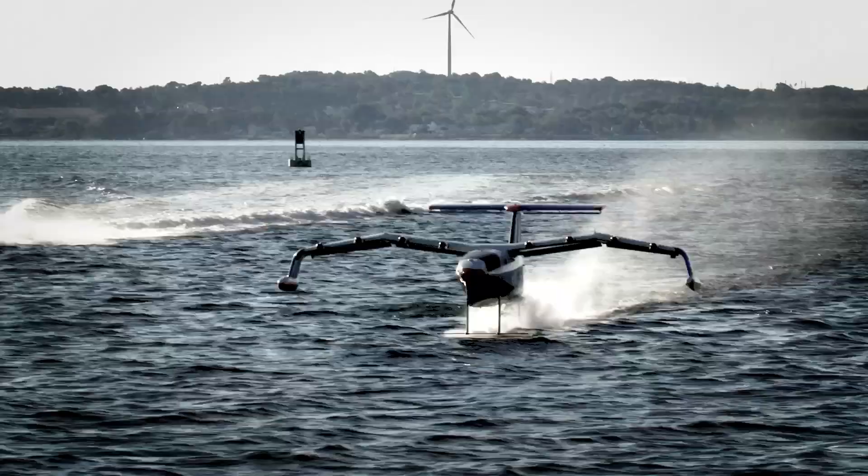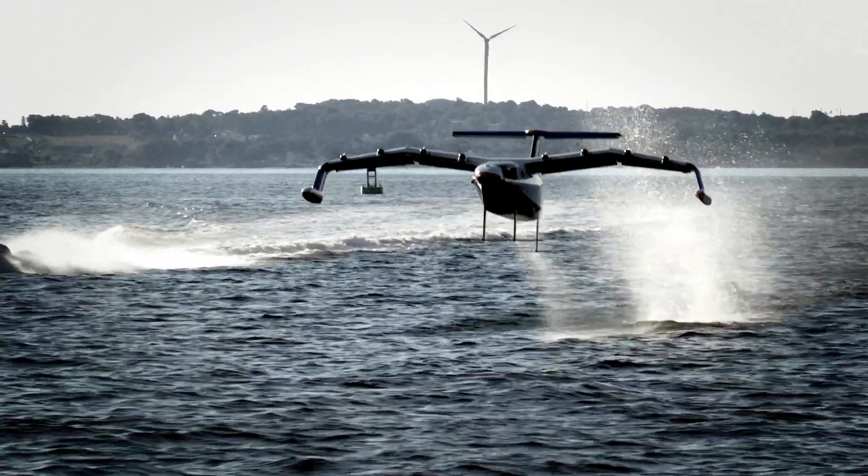We've long been telling the world about how Sea Gliders will revolutionize transportation. And this is when that process starts: Integration.